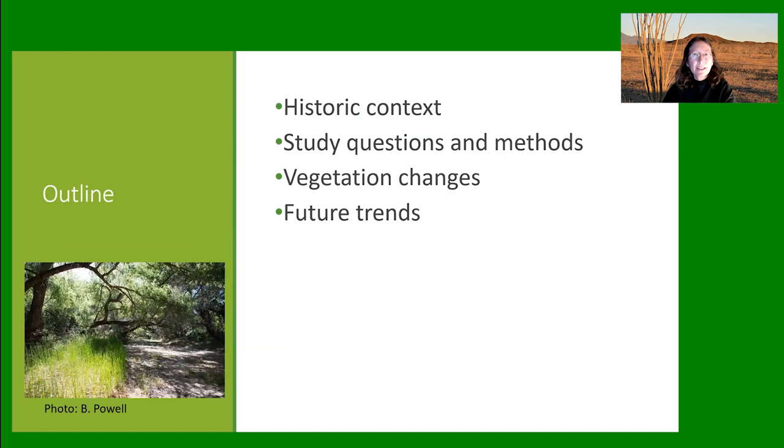Here's an outline of my talk. I will spend a little time on the history of the area, talk about some of my study methods, the vegetation changes I've seen, and speculate on some future trends.